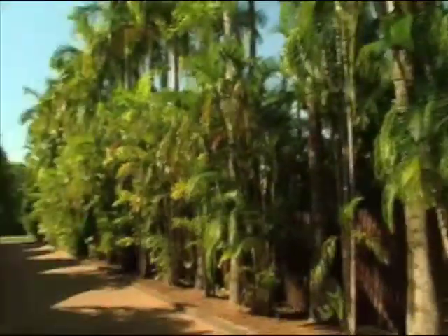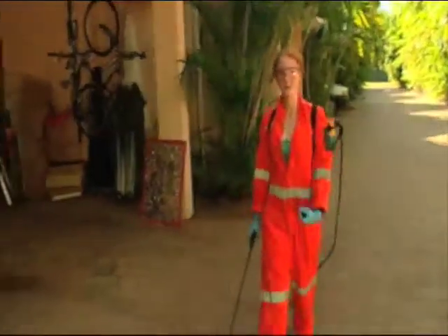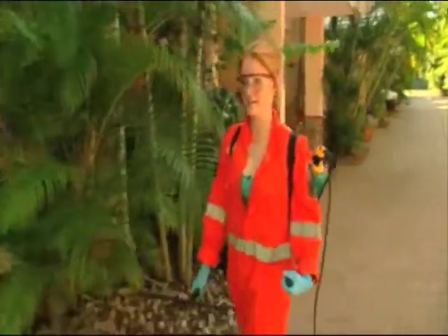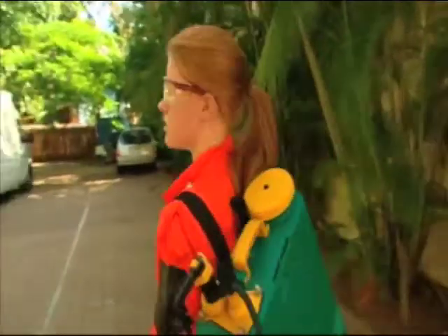It's a little known fact that deep underneath Darwin there's a huge network of sewers and drains. There's even been rumours about crocodiles and the odd Ninja Turtle. This afternoon I'm catching up with the sewer busters from Power and Water to help unclog the drains for the wet season. It's a dirty and dangerous job, but someone's got to do it.